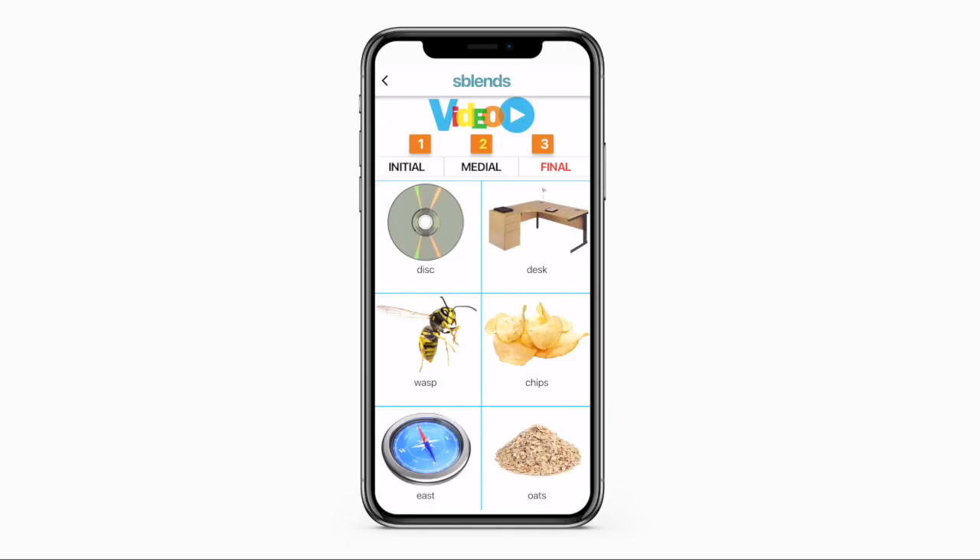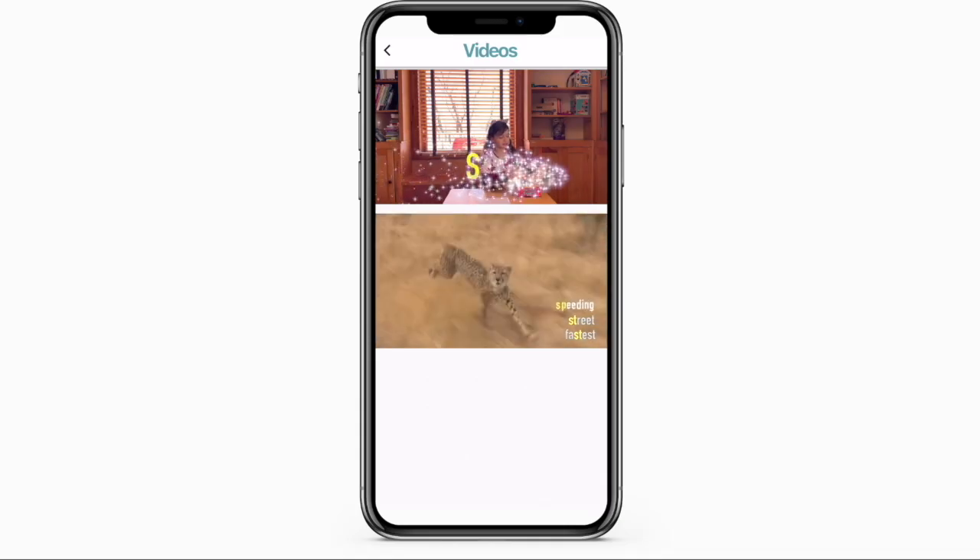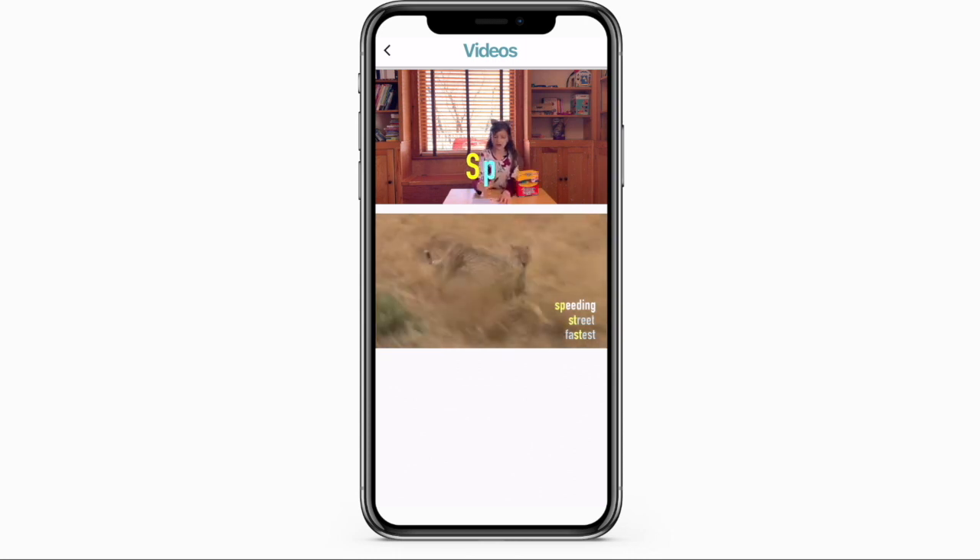While you're viewing the cards, you can also tap on this video icon to view the videos with tips and stimulus material to help your child with their sounds.